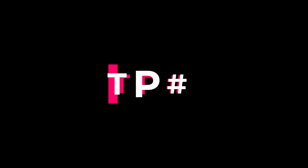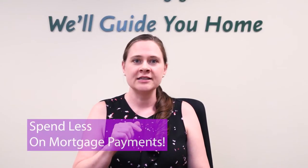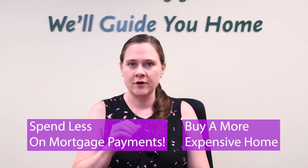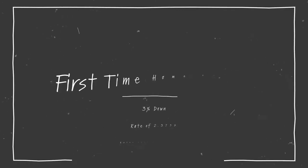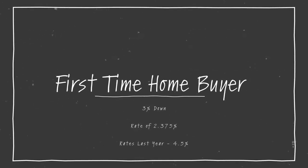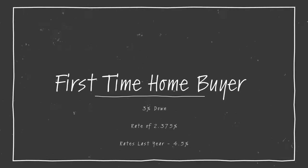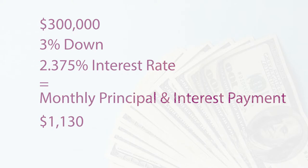The first tip is that because mortgage interest rates are at an all-time low, lower interest rates means that you can spend less money on your mortgage payment or afford to buy a more expensive home. Currently, a first-time homebuyer with only 3% down could get a rate of 2.375% versus last year around this time rates were around 4.5%. So for example, if you were to purchase a $300,000 home with 3% down and get a 2.375% interest rate, you would have a monthly principal and interest payment around $1,130.